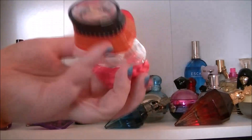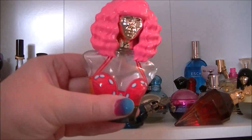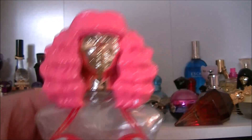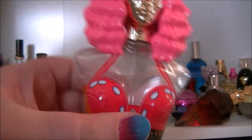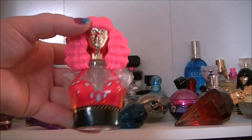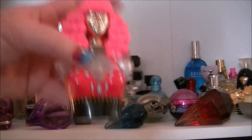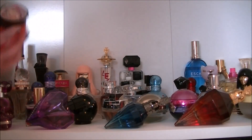Then we have Minajesty — another Nicki Minaj one. The bottles for the Nicki Minaj ones are amazing, just looks stunning. I got this from a set from Boots — after Christmas all their celebrity fragrance gift sets go half price. So I got this for £12.50 with a little rollerball and the body wash. Pretty good.